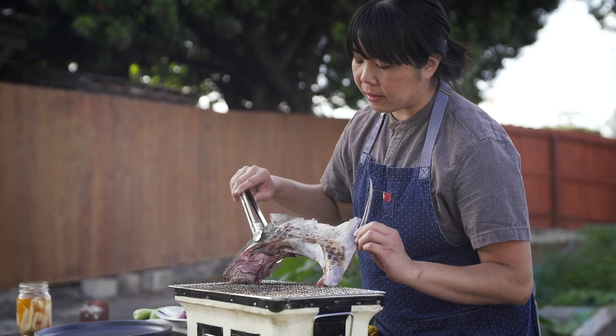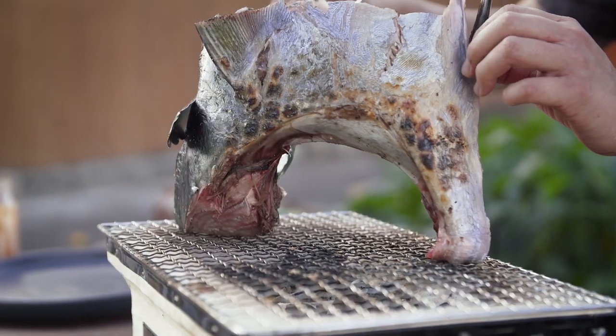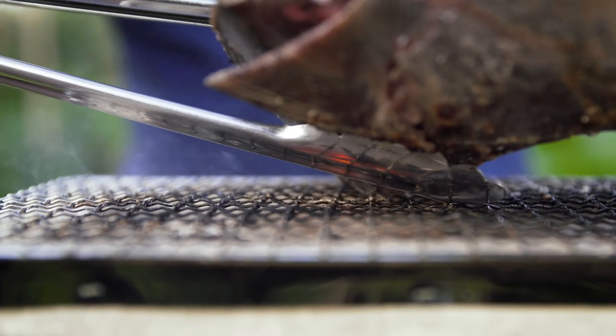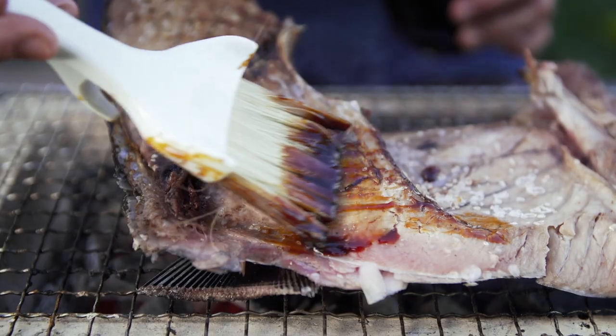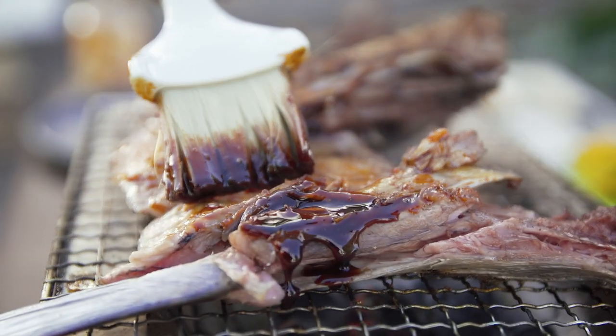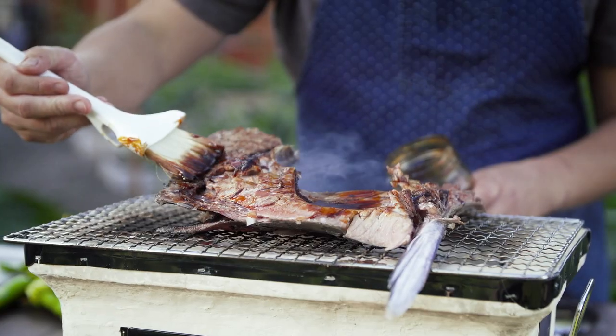Here in San Diego, a great place to source local fish and especially parts like collar would be the Tuna Harbor Dockside Market. The best part about being at the market is that I can know the person and know the families that put in the hard work to get the food and get the fish to the table.